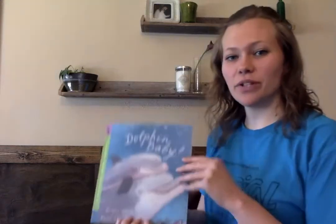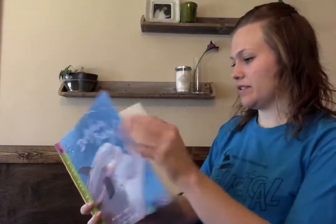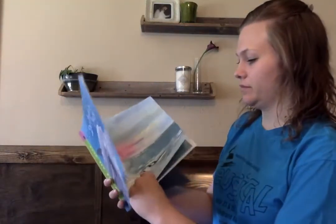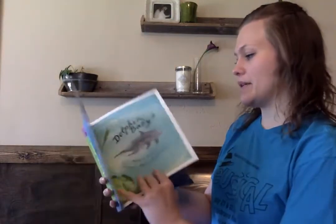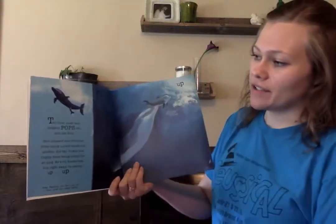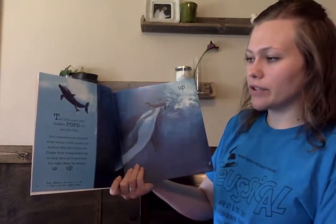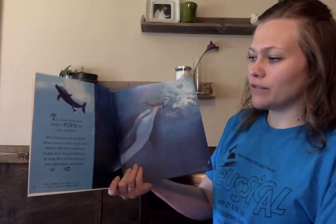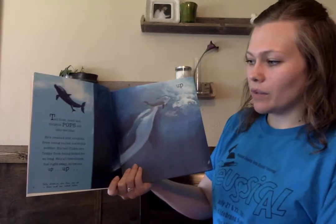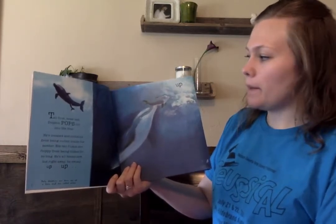Hi, first grade. Today we're going to read Dolphin Baby by Nicola Davies. Dolphin Baby. Tail first, head last, dolphin pops out into the blue. He's creased and crinkled from being curled inside his mother. His tail flukes are floppy from being folded for so long. He's all brand new, but right away he swims up, up, up.